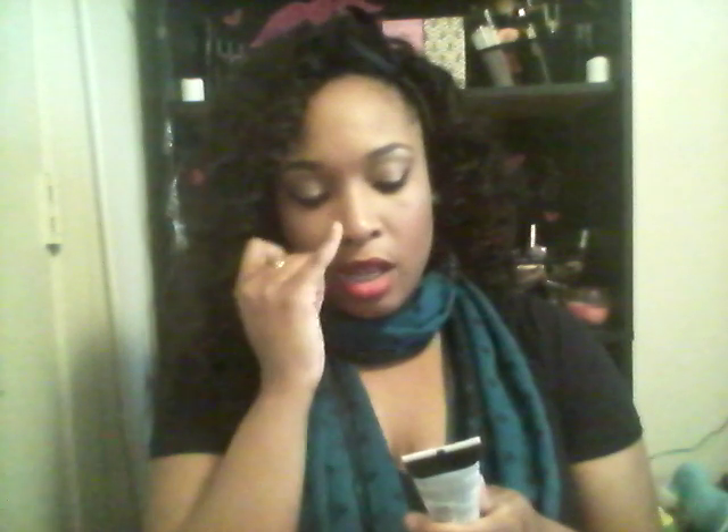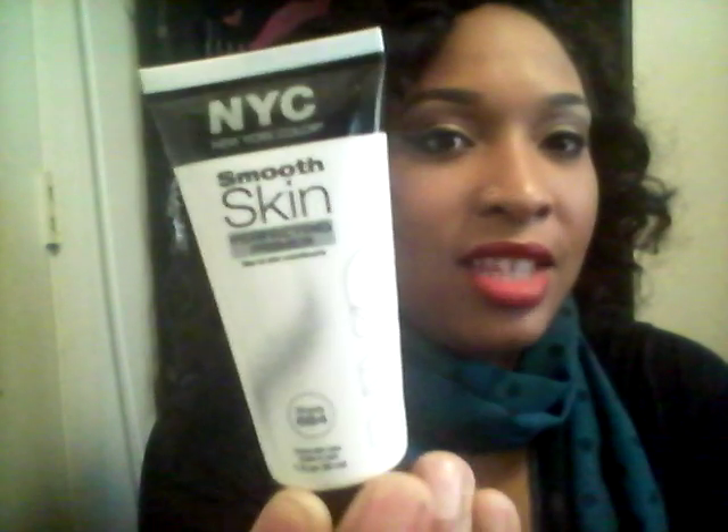The next thing I got was this NYC New York Color product — I always get this brand confused with NYX, but it's NYC. It's the Smooth Skin Perfecting Primer in shade 684. I still moisturize my face but I've never used a primer before, so I picked this one up before trying a high-end one. It was about three dollars and ninety-seven cents, and I did notice a difference — my makeup looked more flawless.